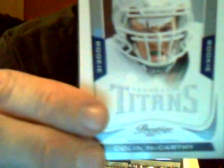Chris Cooley, Redskins. Darius Hayward-Bey, Raiders. Mike Williams, Buccaneers. Decoy card. Kyle Rudolph — tight end, is he with the Vikings? We'll check that out for sure — rookie. Colin McCarthy, Titans. Dez Bryant, Cowboys. Ryan Grant, Packers. Devin Hester, Bears. Malcolm Floyd, Chargers. Wes Welker, Patriots.